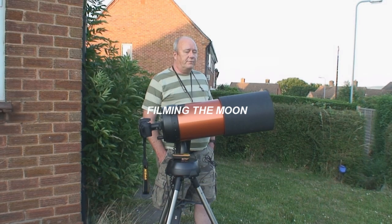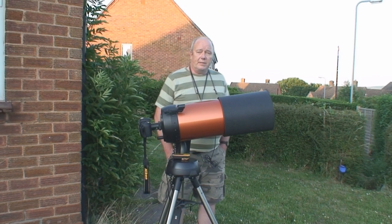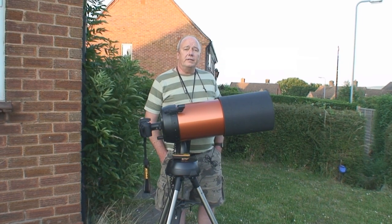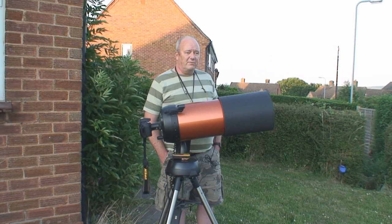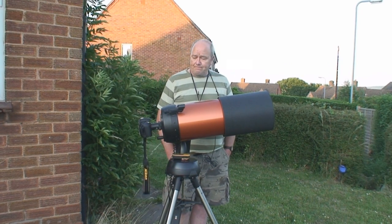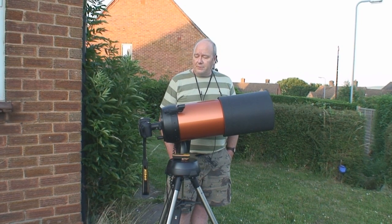It's Friday the 3rd of July and it's been a very hot day. I thought I'd bring the telescope out tonight to have a go at filming the moon in high definition. There's nothing special about tonight's moon — the phase is 10.99, virtually 11 days old. But I just felt like having a go and see what I could do.